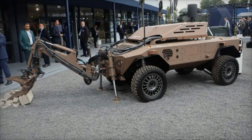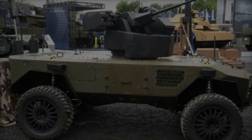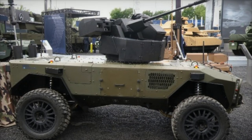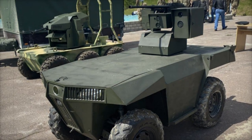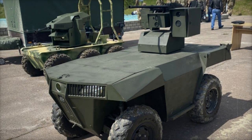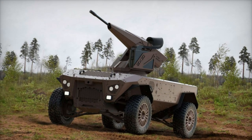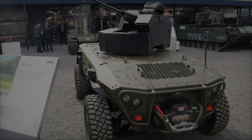Completing the Centurio lineup is the CBRN detection robot, equipped with state-of-the-art sensors designed to detect chemical, biological, radiological, and nuclear threats. As unconventional warfare tactics become increasingly prevalent, this unit provides real-time threat detection and analysis, enabling military units to respond swiftly and effectively to hazardous situations. By deploying the CBRN detection robot, armed forces can mitigate the risk of contamination and ensure personnel safety in high-stakes environments.